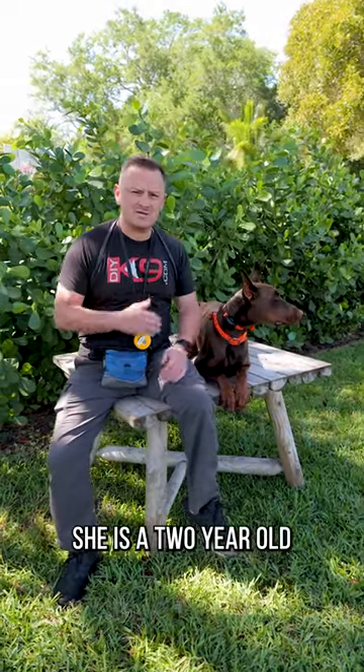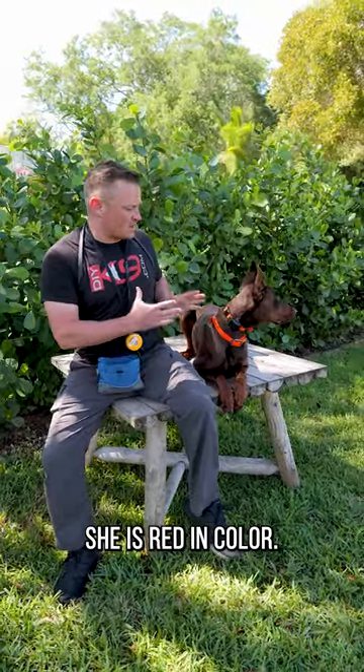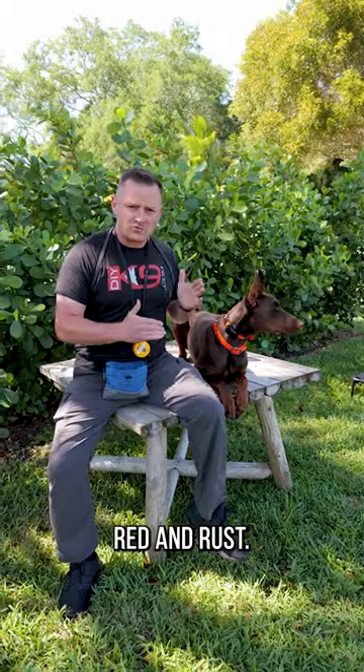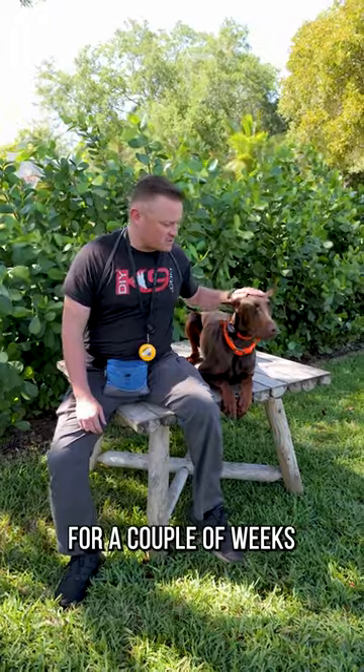All right folks, check it out — we have Miss Athena here. She is a two-year-old Doberman Pinscher, red in color. I'm not a Doberman expert, so I don't know if it's red, red and rust, rust and brown — you tell me. Either way, she's a very pretty dog.